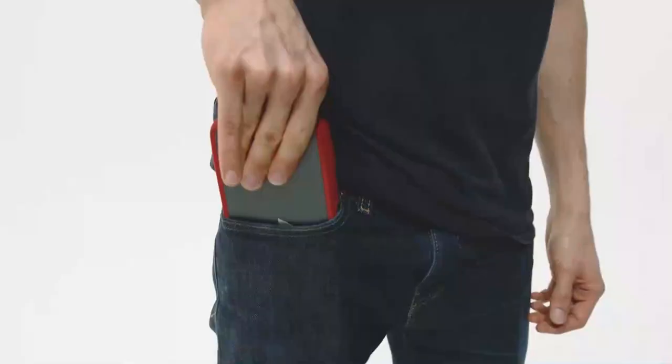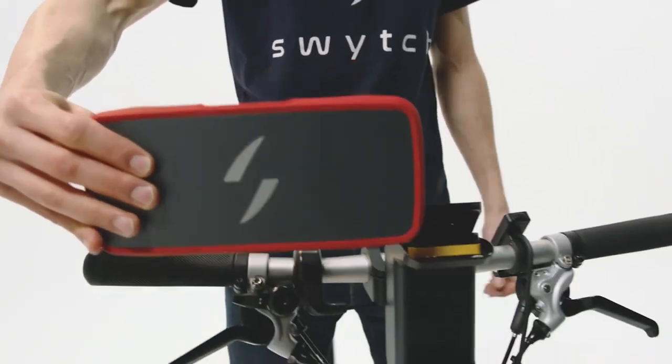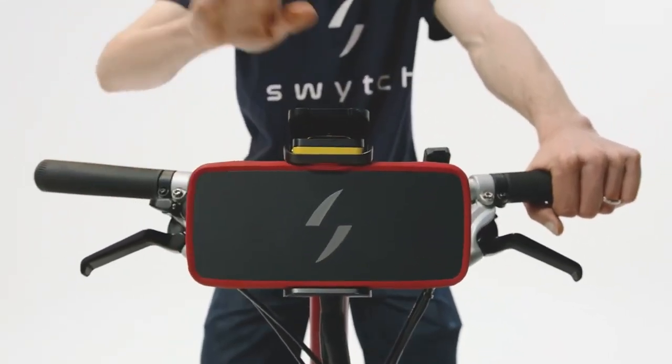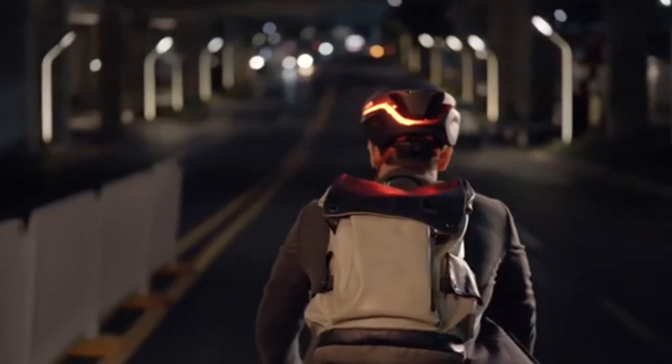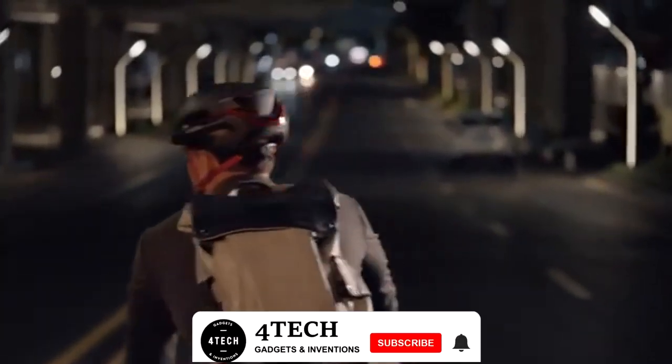So now, what do you think about these gadgets? If you end up purchasing any of the products from this list, please leave a comment below letting us know which one you picked up and how it's working out for you so far. Thanks again for watching, and happy cycling!